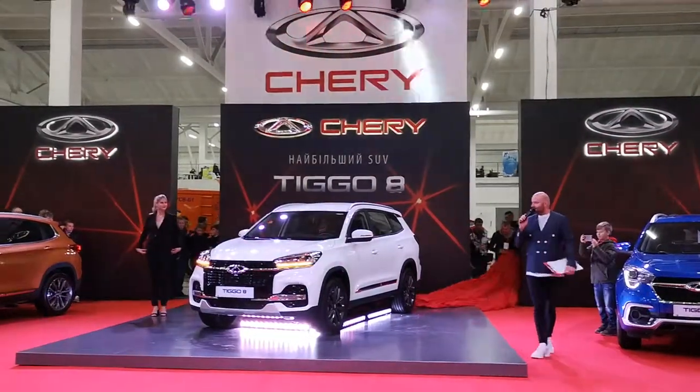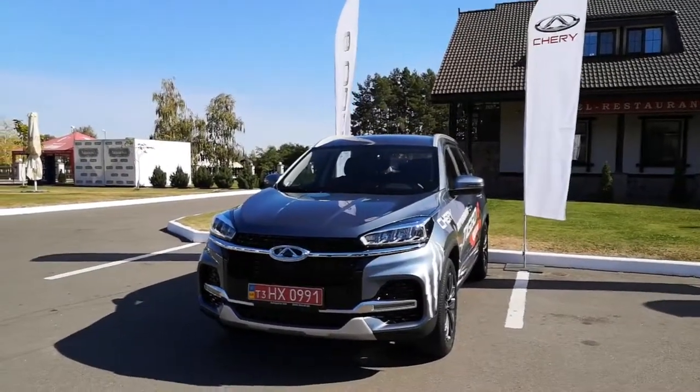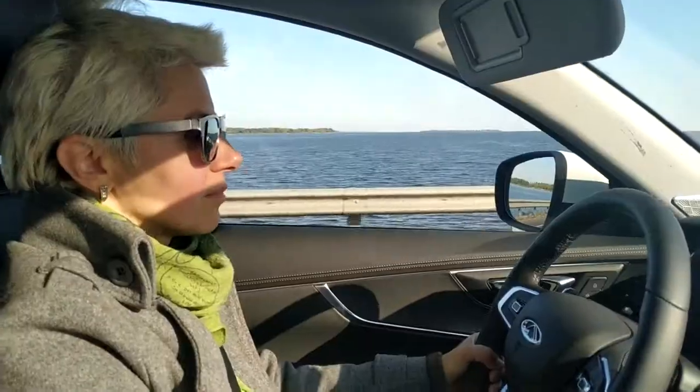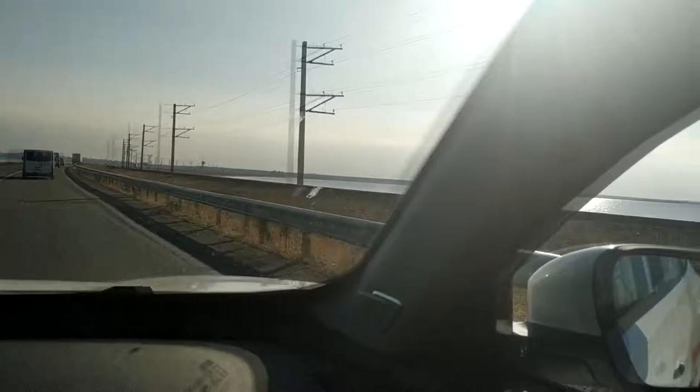This car is worth your attention if budget is more important for you than showing off. Would you buy Cherry Tiggo 8? Please subscribe to my channel!